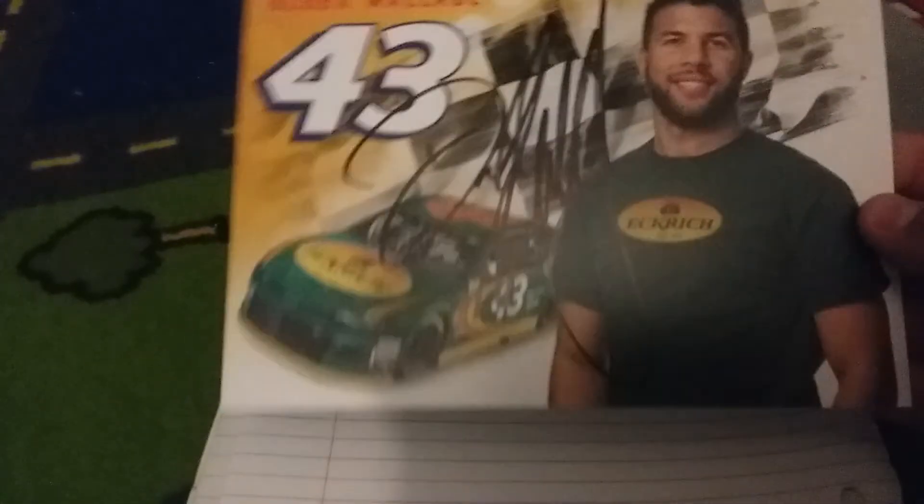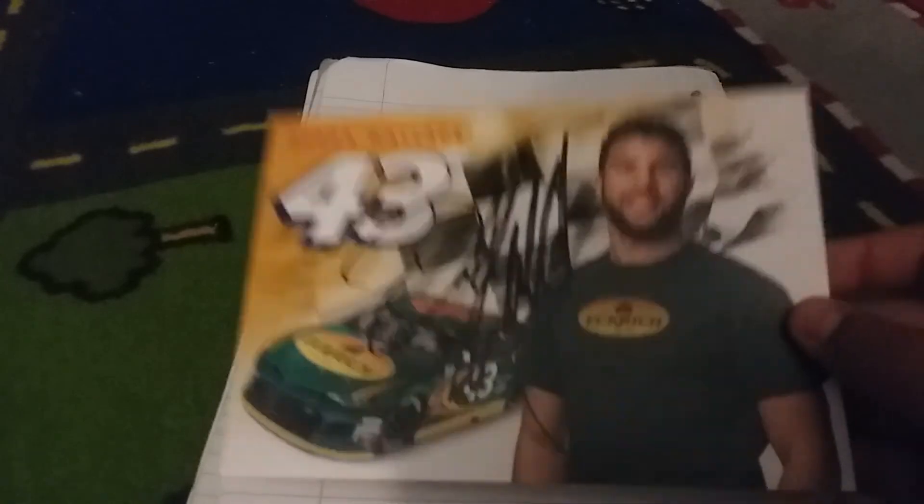My dad got something on Facebook that Bubba Wallace was going to be at a Meijer's that was like four miles from our hotel. So from three to four we thought it would be a huge line, but it wasn't actually huge — it was only on Facebook. We got there and I met Bubba. I got a selfie with him and I got his autograph.